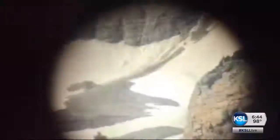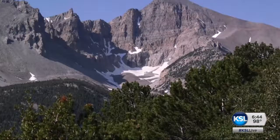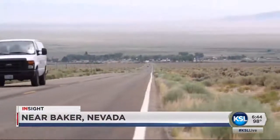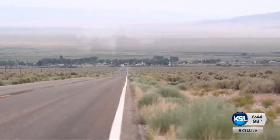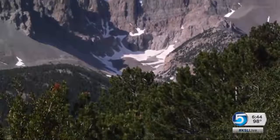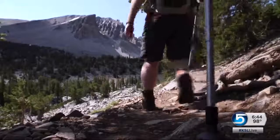Wheeler Peak is an alpine wilderness, a U.S. version of the Matterhorn, high above a vast desert that stretches across Nevada and Utah. The road in Great Basin National Park takes you above 9,000 feet, and then there's a couple of miles of hiking.